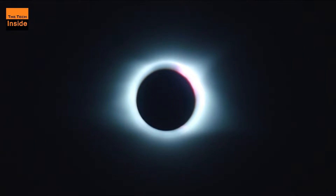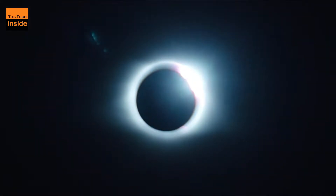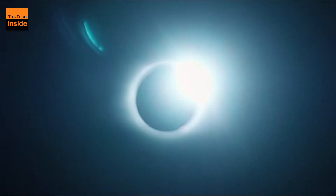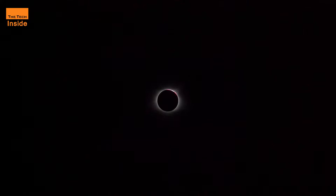The full annular eclipse will be visible across parts of Africa and Asia, but you can also follow the action online. The first of two solar eclipses for the year will turn the sun into a glowing ring of fire on June 21, or June 20 depending on your location.